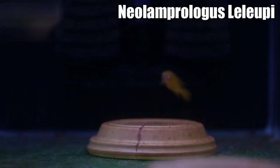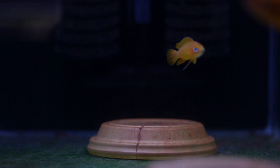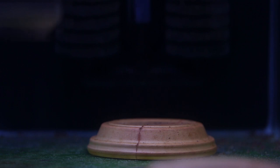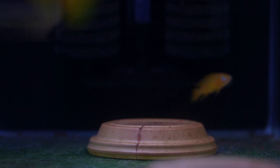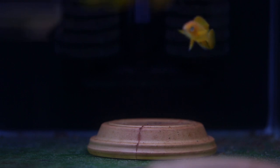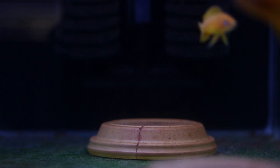Since December I've talked about my Neolamprologus leleupi a lot and haven't really mentioned what happened with the excess pair, because I did buy four from the aquarium store. I put my excess leleupi in this aquarium for quarantine and they've now finished quarantine and are plugged into the system. The male was really bashing up the smaller leleupi. I assume he's the male because of his size and pointed dorsal and anal fins, and the other fish I assumed was female due to her smaller size and less pointed dorsal fin.